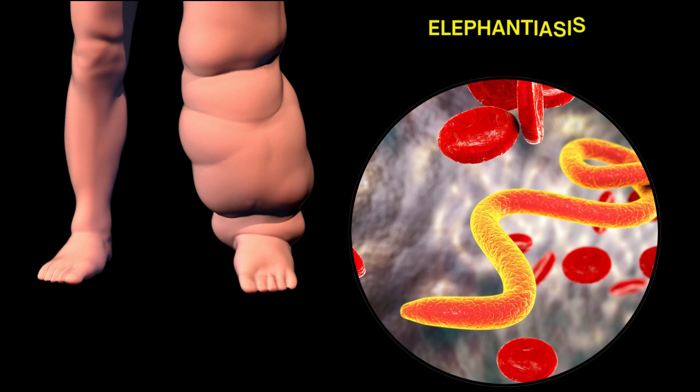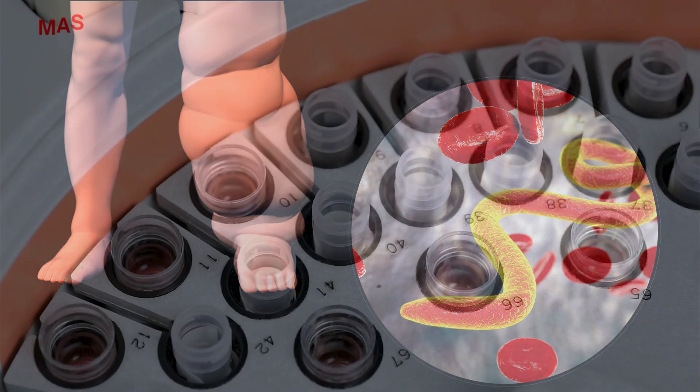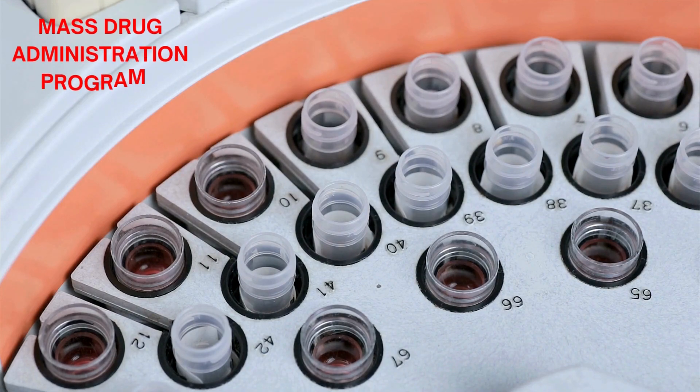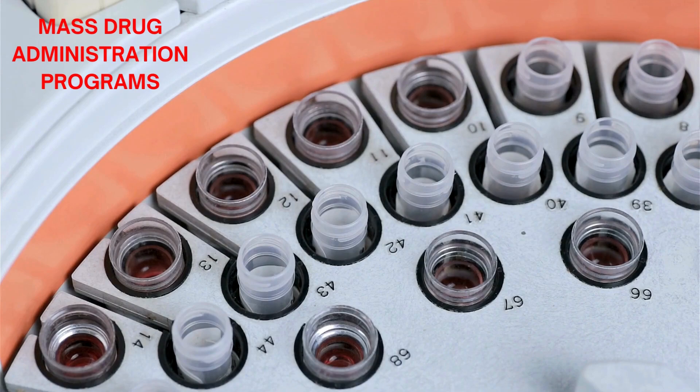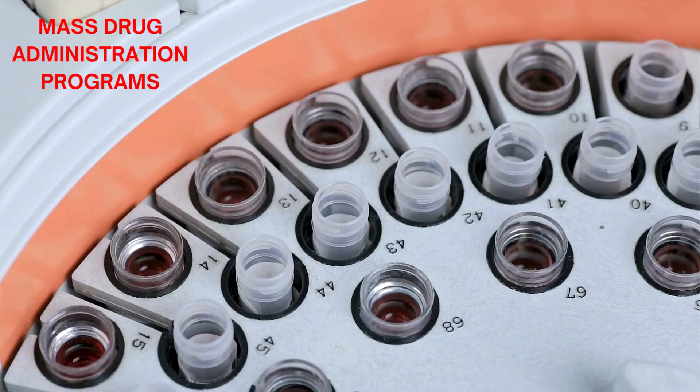Now let's talk about treatment. While there's no cure for elephantiasis, several treatment options can help manage the symptoms and reduce transmission. Mass drug administration programs are crucial in endemic areas, aiming to reduce the number of microfilariae in the bloodstream and prevent further transmission.